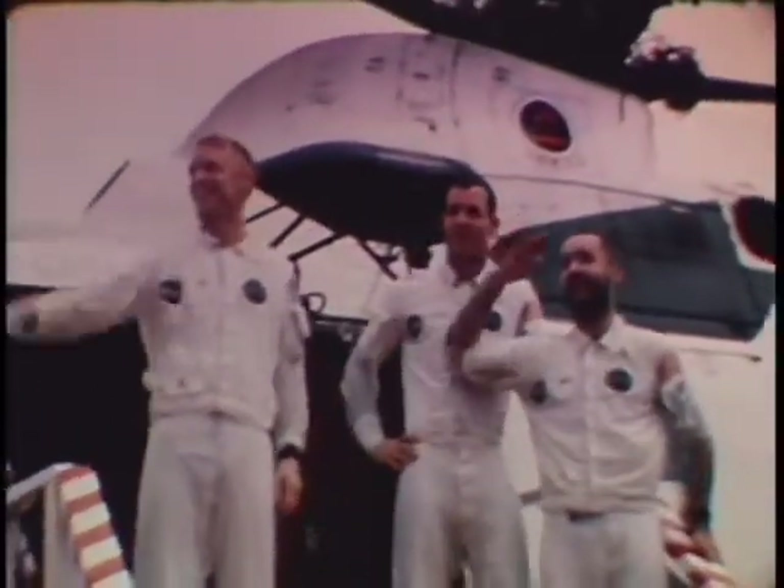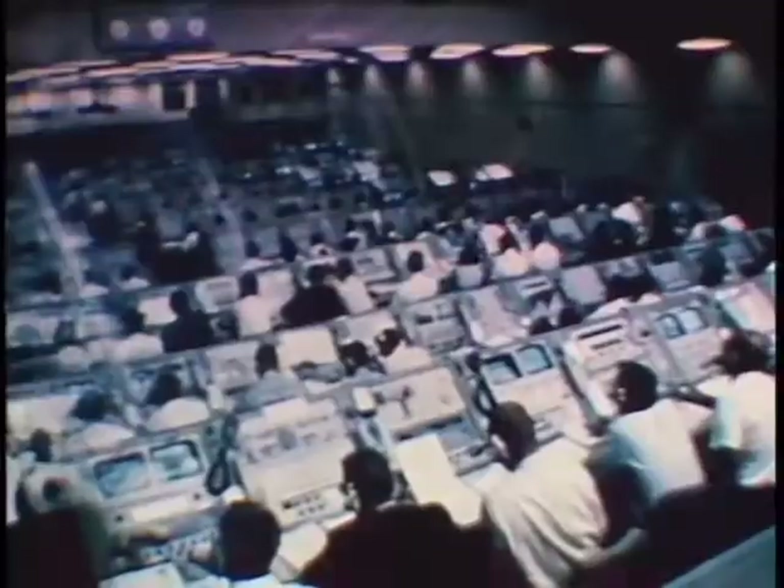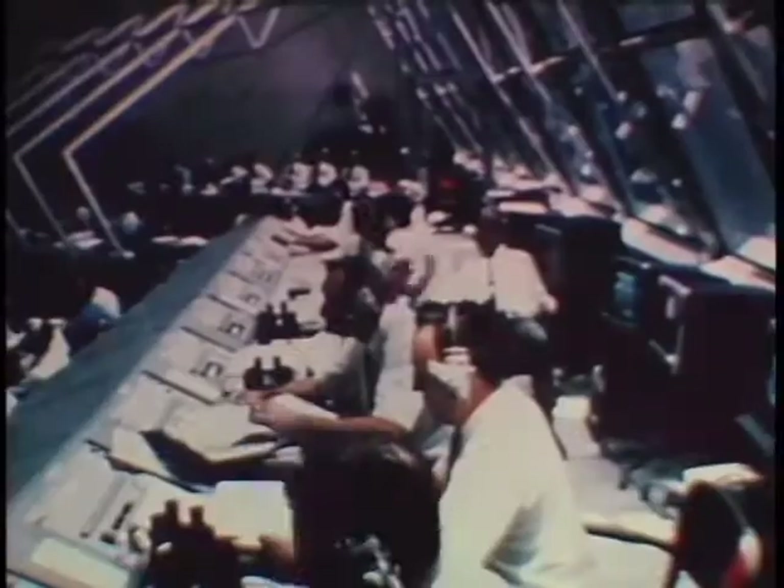As the flight of Apollo 9 ended, Apollo 10 was in the final stages of launch preparation. Its mission: a complete simulation of the lunar mission except for the actual lunar landing and surface activities.